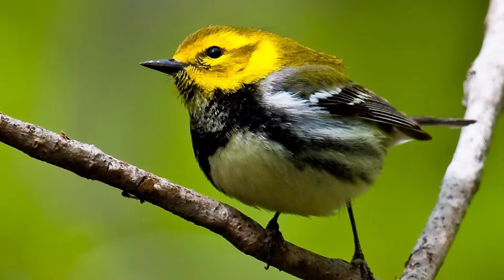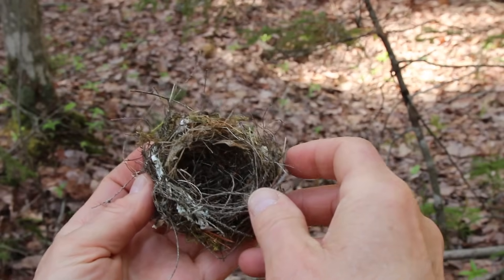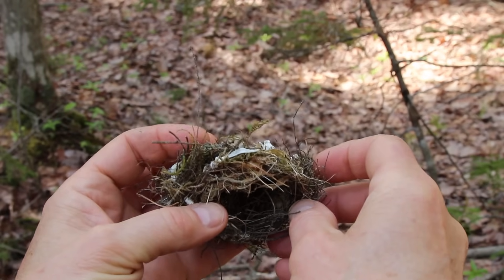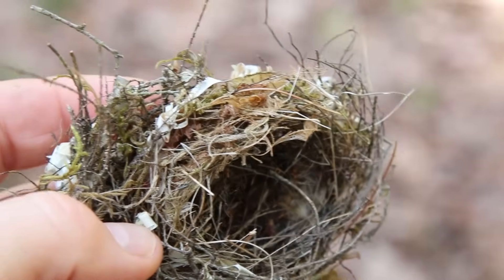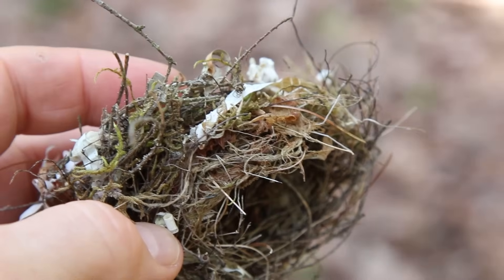Black-throated green warblers always nest in trees, so this nest must have been knocked down by the wind, or maybe by a predator such as a squirrel or blue jay. The parent birds would never use this nest again, so here was an opportunity to find out exactly how they construct their nests.